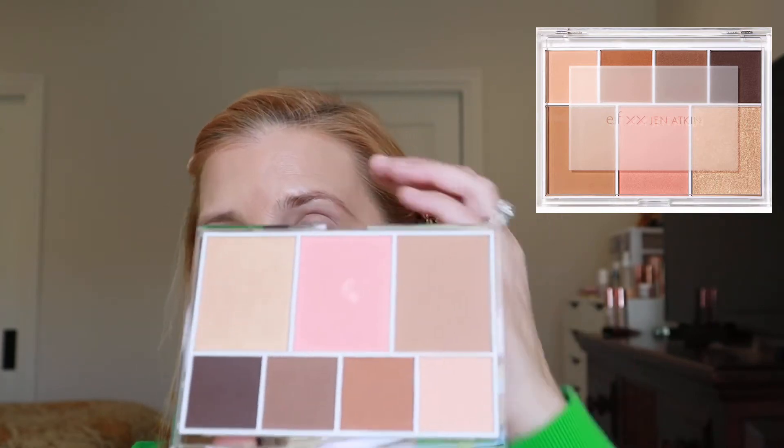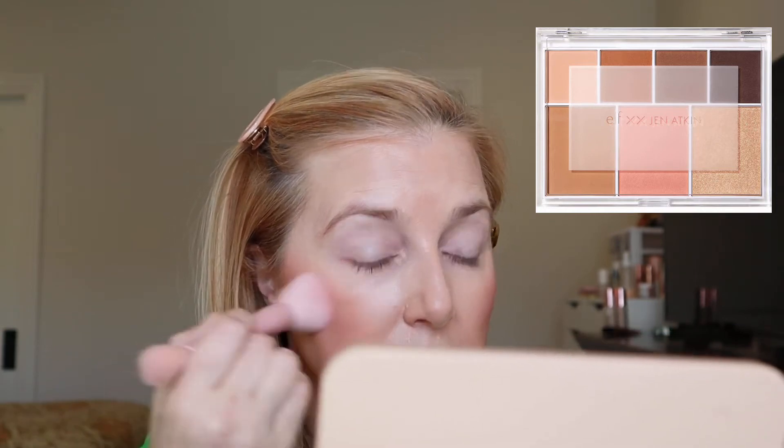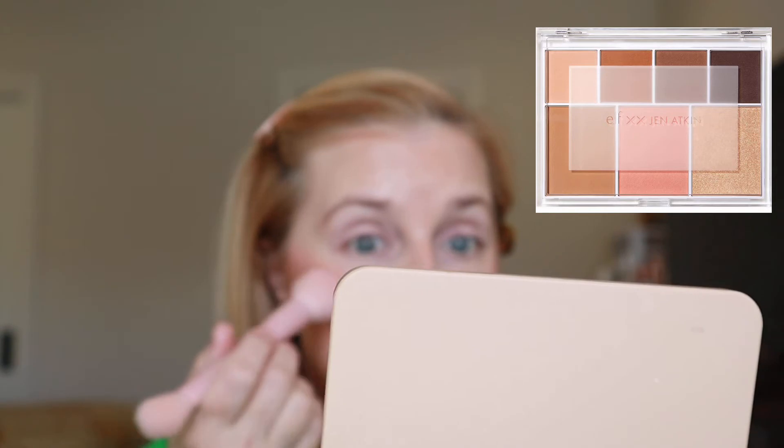The next shade is the blush and it just looks gorgeous — that peachy pink color I love this time of year. Going in to try it out — oh, that's really pretty! It's medium pigmentation, which is exactly what I like because you can really work with it. Very, very nice.